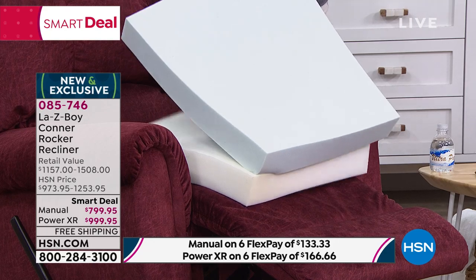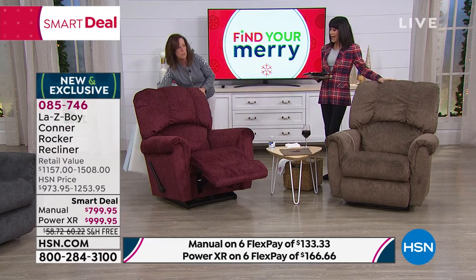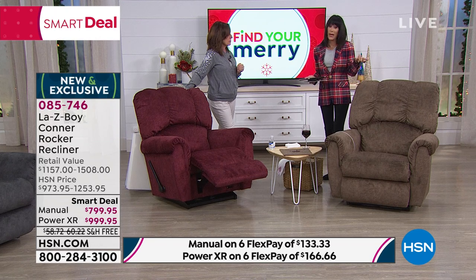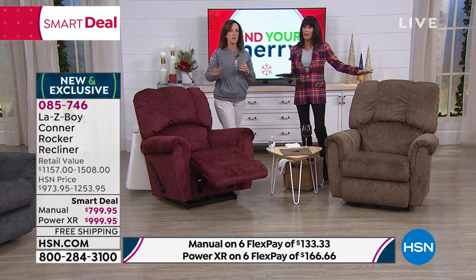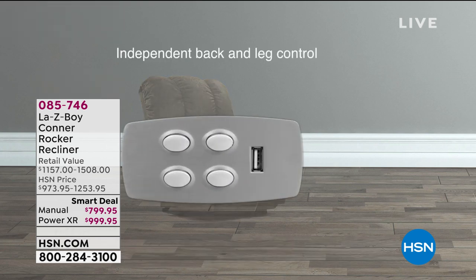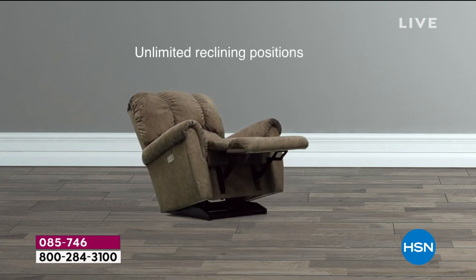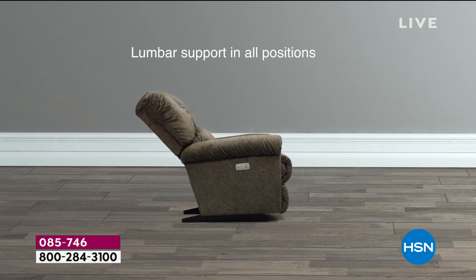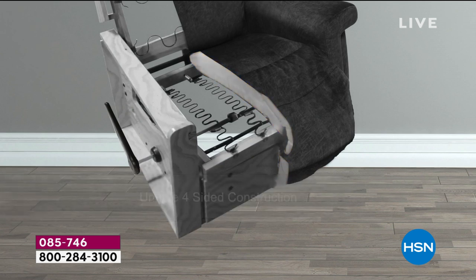The air foam is not temperature-sensitive — it doesn't get too hard in winter or too soft in summer. When one person sits and gets up, the next person gets their own custom seat — the memory resets. That's one of the upgraded features. This chair has all the top features you could possibly look for. Lazy Boy is the way to go — for a company that's been around over 92 years, this is what they specialize in.